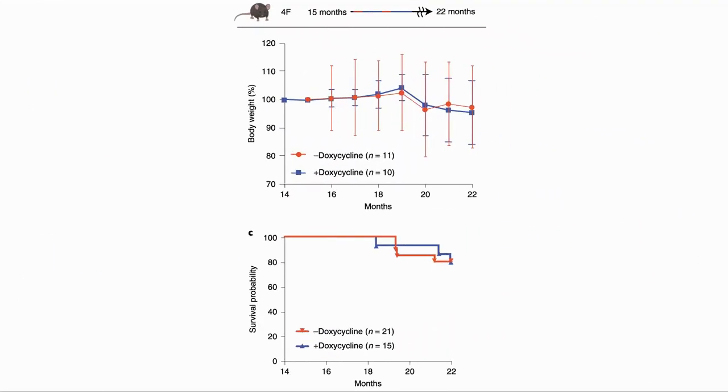The first thing they checked for was safety. As explained earlier, there was a concern for the increase in cancer when partial reprogramming was continued over a long period. In this study, they did not see any sign of ill effects in the reprogrammed group.